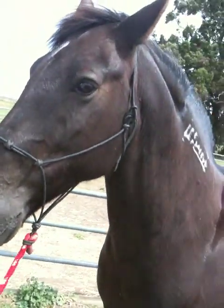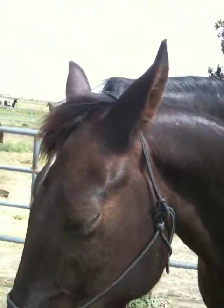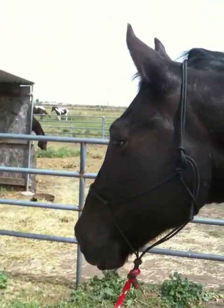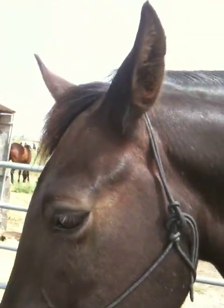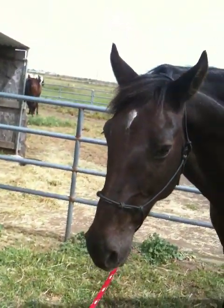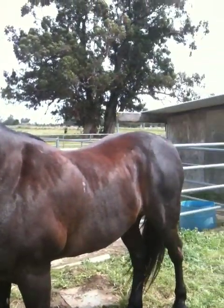Head. Good boy. Head. Good boy. Asking him to lower his head levels out that high line and makes him pay attention. See that head going back up? He's not paying attention to me. So I'm going to tell him again — head, good boy. Now his head's nice and low. As I walk away it gets a little bit higher because I'm not there telling him, but you can tell that lower line there.